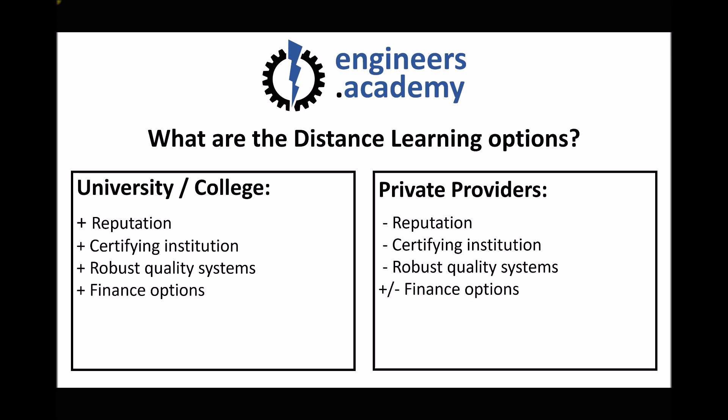Something else to consider is how you intend to pay for the course. Universities and colleges will be able to accept student finance, but they'll also be able to accept things such as ELKs credits, which are for ex-servicemen and servicewomen. Some private providers do offer finance options and loans, so again that's another consideration when deciding where to study an HNC.